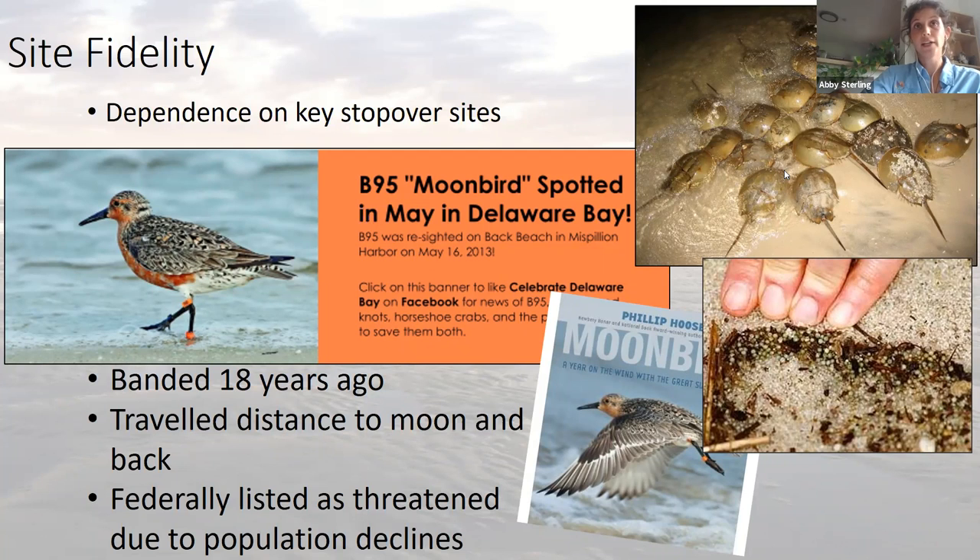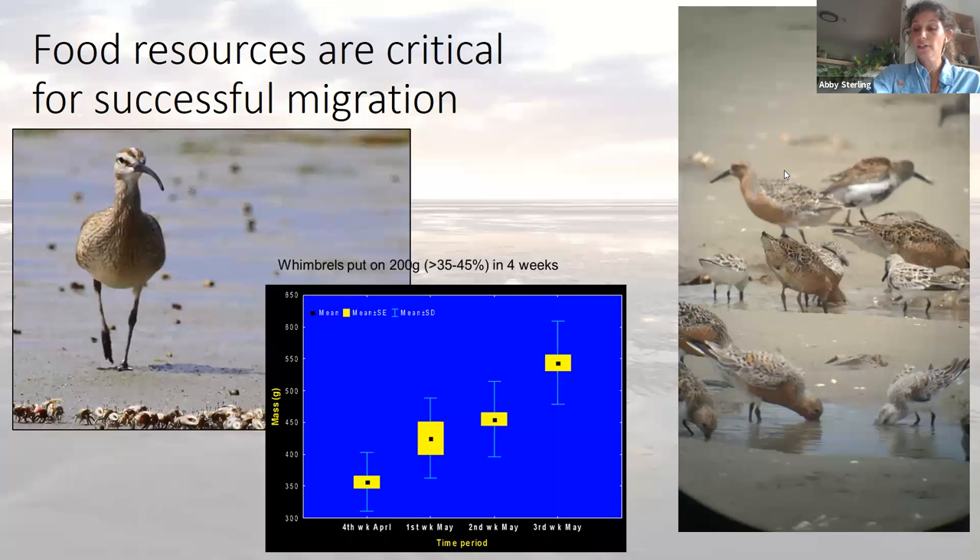Marked individuals help us know where birds stop and what places we need to protect. One great example is a red knot with the code B95 on the orange flag around its leg, which was resighted every single year for 18 years in Delaware Bay — calculated to have traveled the distance to the moon and back during its lifetime. This is a federally listed threatened species due to population declines. Our Georgia coast provides food resources so the birds can nearly double their body weight, storing fuel for that four-to-five-day nonstop flight to the Arctic. Similarly, whimbrels here on the Georgia coast nearly double their body weight over four weeks feeding on fiddler crabs in preparation for the journey north.